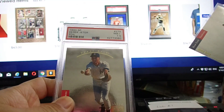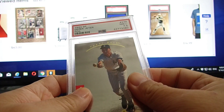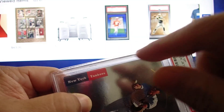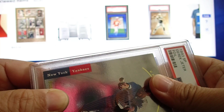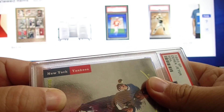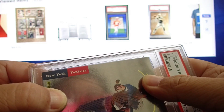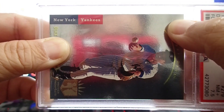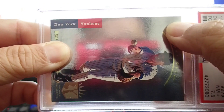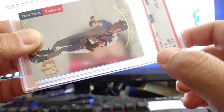I compared it to my original PSA 7.5 and there's about 1/16 of an inch difference — this card is 1/16 shorter on the side. I'm not sure if you can see it on video, but I'm trying to be as accurate as possible. It's more like 1/30 of an inch shorter than my original PSA card.